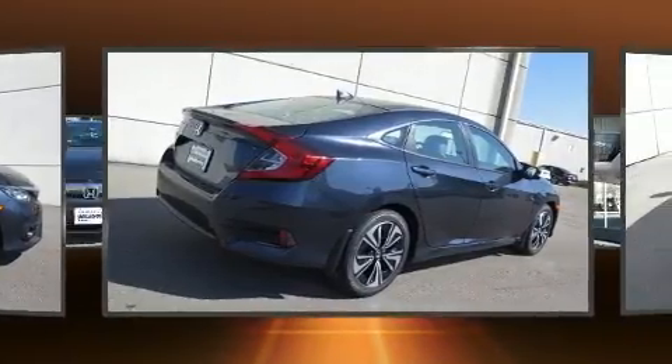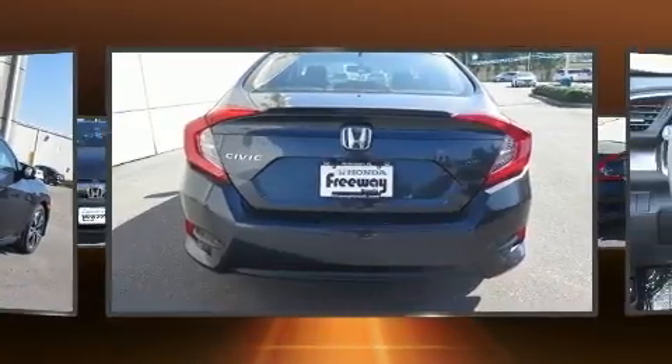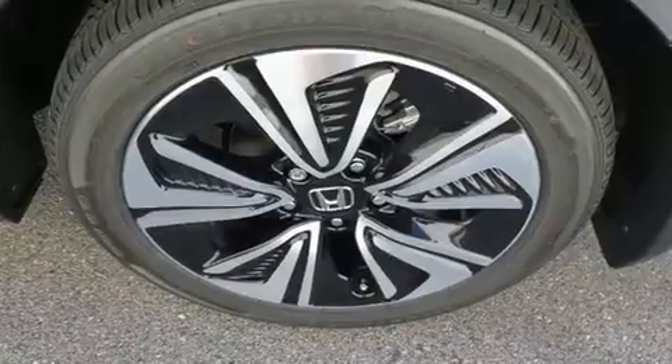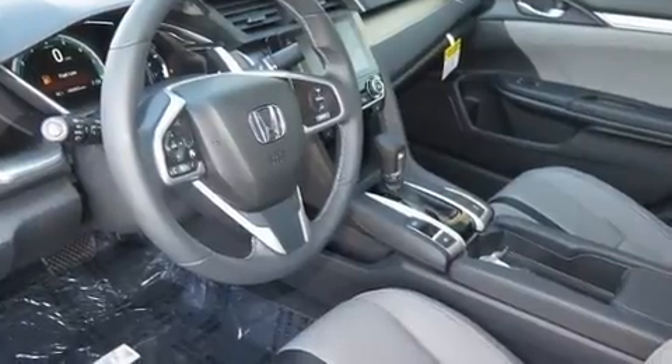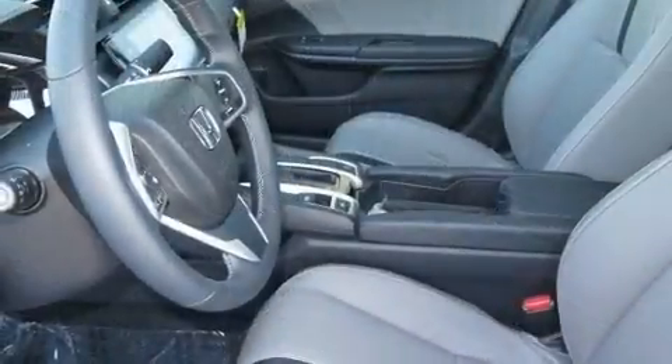A turbocharger further enhances performance while also preserving fuel economy. Top features include front fog lights, a tachometer, speed-sensitive wipers, a trip computer, heated seats, power door mirrors and heated door mirrors, remote keyless entry, and cruise control.